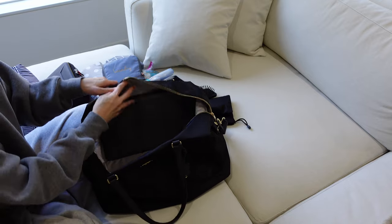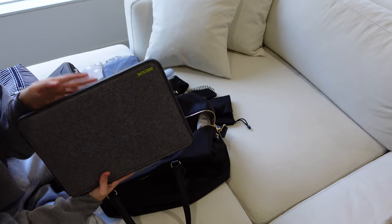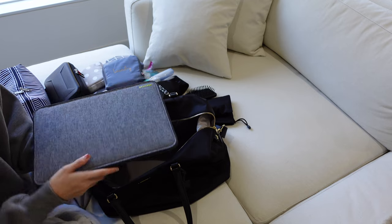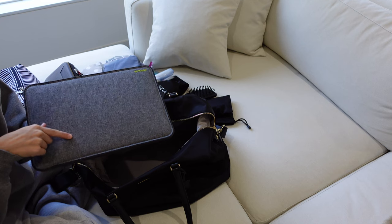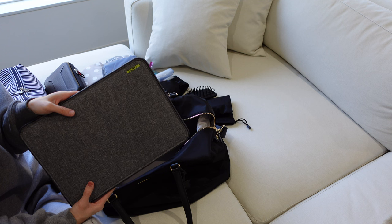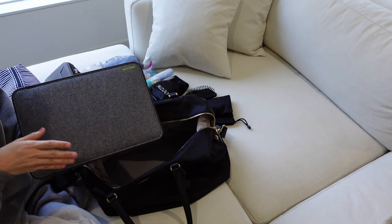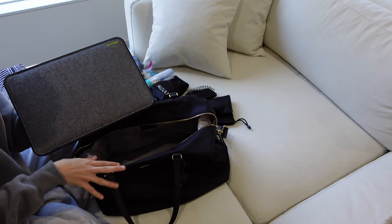The last thing in this bag is my laptop. On this trip we are definitely laptop-heavy — between my husband and I, we have three laptops we're bringing. This is my personal 12-inch MacBook Pro that I'll use to edit and upload footage. I also have a 16-inch MacBook Pro which is my work laptop — that one is a bit heavier and larger, so I'm going to put that into my husband's carry-on suitcase. I don't want to put too many laptops in here because it makes this bag a lot heavier.